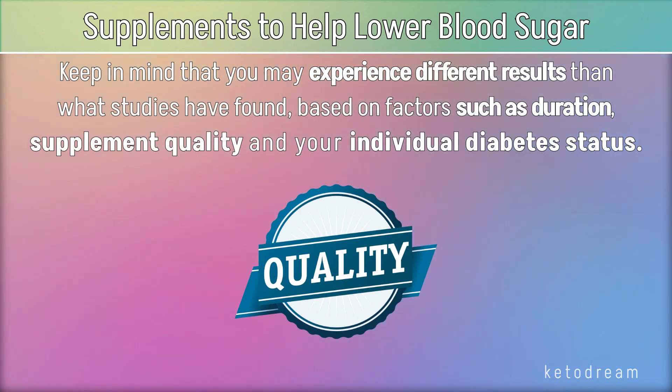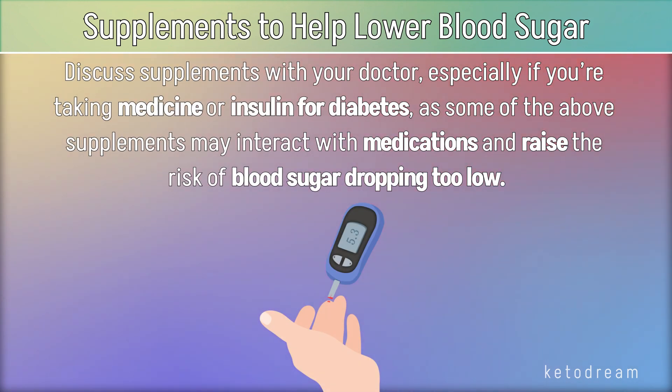Keep in mind that you may experience different results than what studies have found, based on factors such as duration, supplement quality, and your individual diabetes status. Discuss supplements with your doctor, especially if you're taking medicine or insulin for diabetes, as some supplements may interact with medications and raise the risk of blood sugar dropping too low.